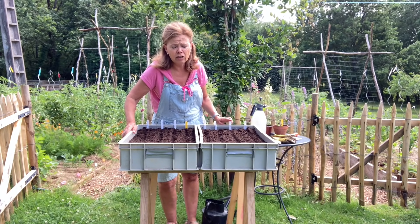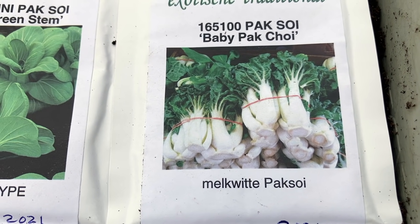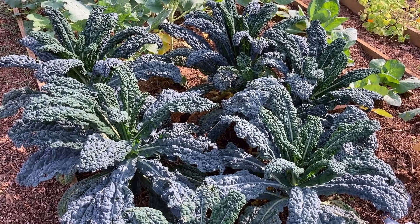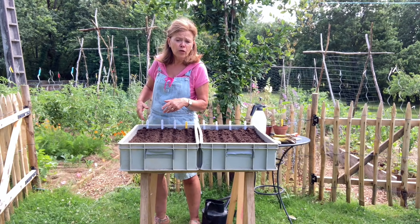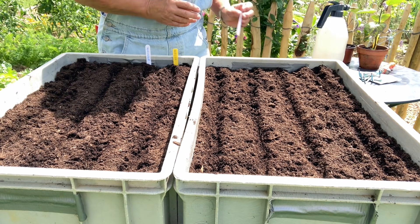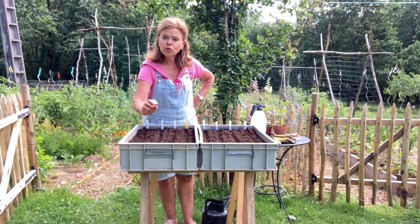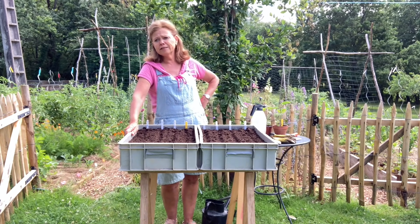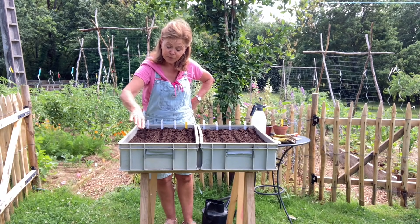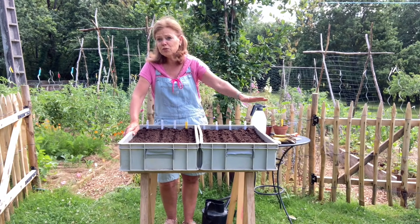Boerenkool moet nu ook gezaaid worden, en palmkool — de cavolo nero — wil ik elk jaar hebben. Normaal gesproken zou ik dat op mijn zaaiveldje doen, maar die staat nog vol. Ik neem die grote bakken en zaai het mooi op rijtjes daarin. Dan kan ik het mooi uitdunnen en hoef ik het niet te verspenen. Hoeveel plantjes heb je nodig? Tien van elk is voor mij genoeg. Als ze groot genoeg zijn, plant ik ze uit in de tuin. In feite is dit mijn zaaiveldje.